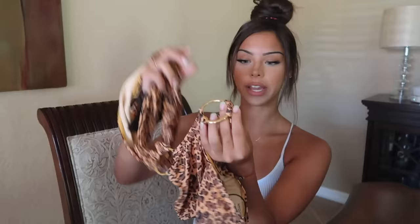Alright, so the first one is this one-piece. It has these little gold rings in the middle, and the back is super cute — it's like a scrunch butt with that scrunched-up look. It's a Brazilian cut so it's pretty tiny, but it's not like a super thong. The back is all open and comes across like that, which is super cute. This one is cheetah print.